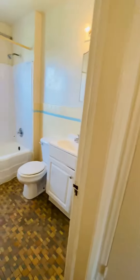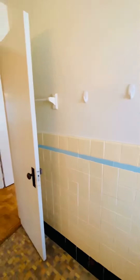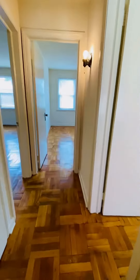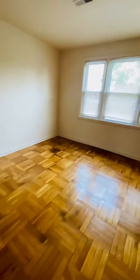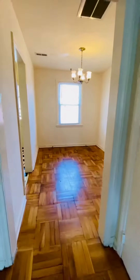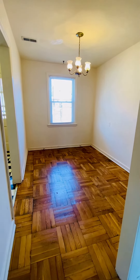Double-pane replacement windows throughout. It's heat pump central air. You would need to get gas for cooking and electricity. Water, sewer, and trash are included in your rent. You would also have to get whatever kind of cable or internet you want.